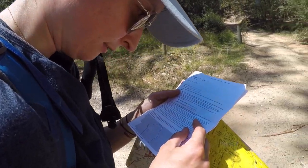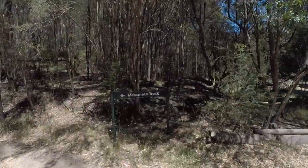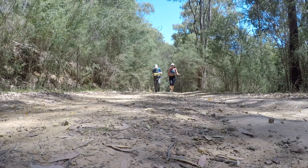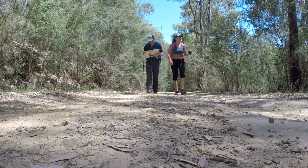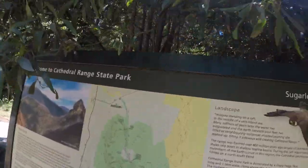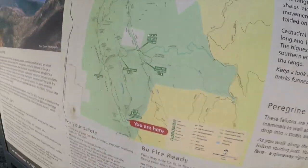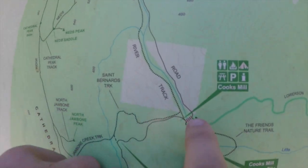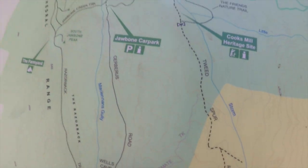This is the Lesser Travelled Wells Cave Track, recommended for experienced hikers only. We found a map — welcome to the Cathedral Range State Park, and we are currently here. We came in here, didn't we? Cook's Mill. Yeah, we came here. Tweed spur. Across that little one, the messmate track here.